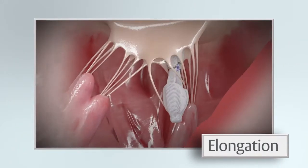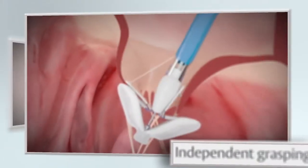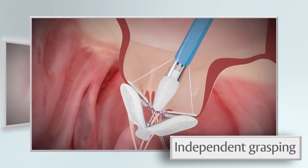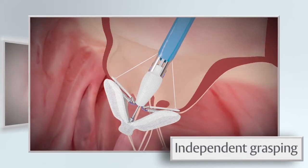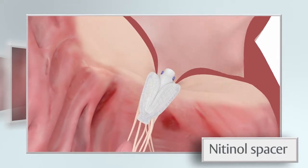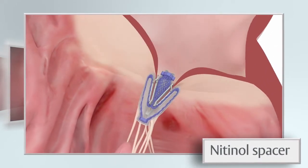There's an elongation option, reducing the risk of interaction with the cords. The second one is the independent grasping manoeuvre, which you can use but there's no need in every procedure. And the third one is a spacer in place, which increases the coaptation area and reduces the stress on the leaflets.